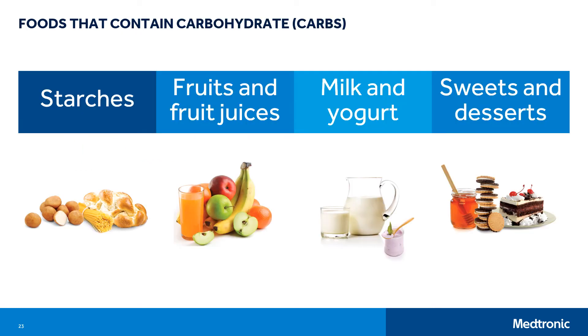To count carbohydrates, you must first know what foods contain carbohydrates. Starches such as breads, cereals, crackers, rice, beans or legumes, grains, and pasta; soy products like tofu; and starchy vegetables like potatoes, peas, and corn are mostly carbohydrate. Fruits and fruit juices, as well as milk and yogurt, also contain carbs. Sweets and desserts have carbs including candy, cookies, cakes, pastries, ice cream, puddings, honey, table sugar, syrup, jelly, regular soda, and sports drinks.